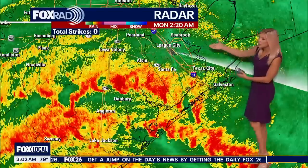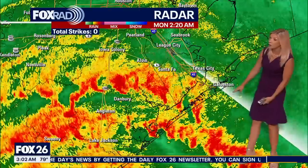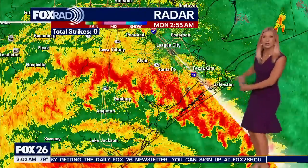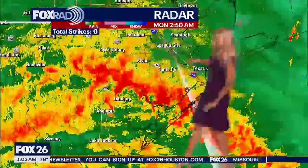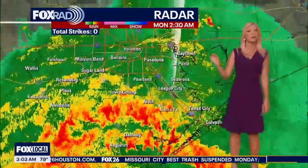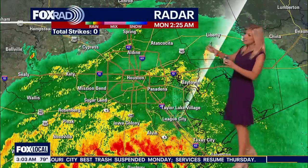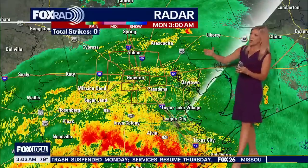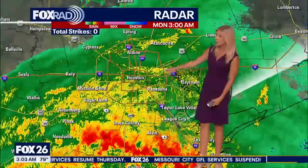Moving out to League City, Texas City, and Galveston — you're going to be getting hit hard with this rain band as it whips up from the Gulf of Mexico and pushes onshore. If you live in Pearland, you're likely going to be seeing some heavy rain move in within the next 10 to 15 minutes. Pulling out wider toward Houston, inside the loop we're looking at light to moderate rain at this time.